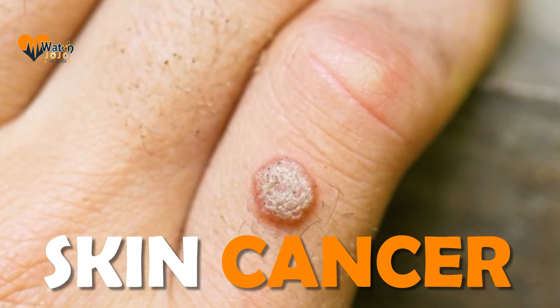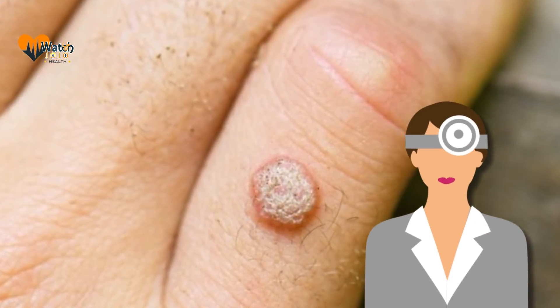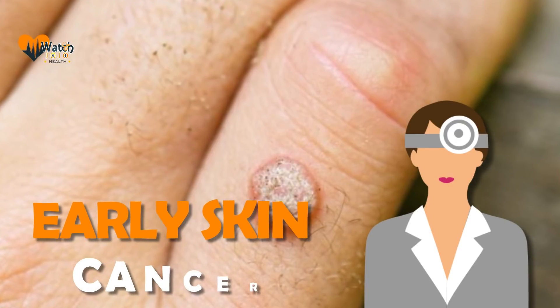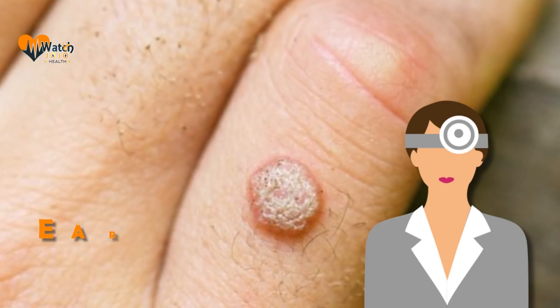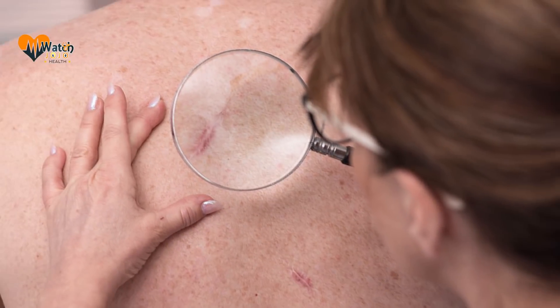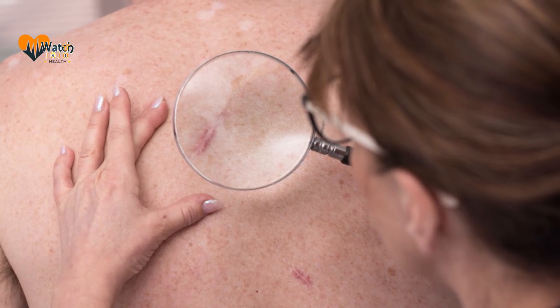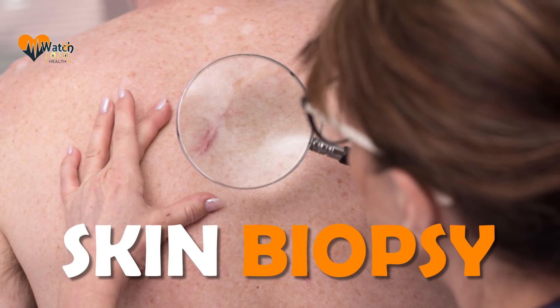If you find a spot on your skin that looks suspicious, it could be skin cancer and it's time to see a dermatologist. Found early, skin cancer is highly treatable. Often a dermatologist can treat an early skin cancer by removing the cancer and a bit of normal-looking skin. If skin cancer has time to grow, treatment becomes more difficult.